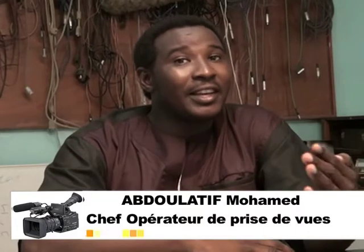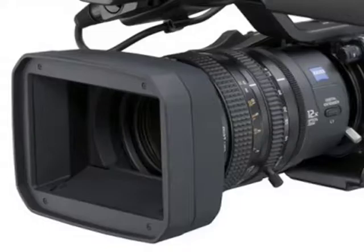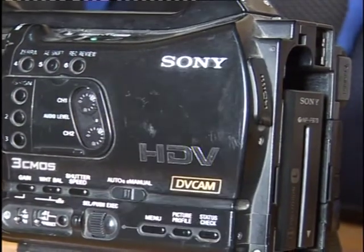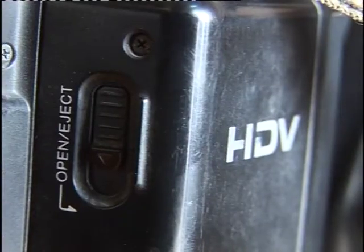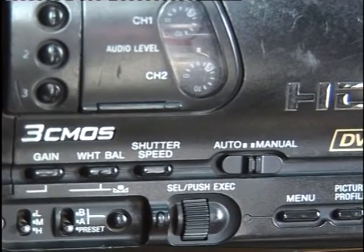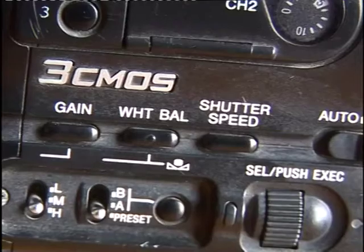Cette caméra est composée essentiellement de deux parties : la partie optique et la partie boîtier. La partie boîtier est composée d'un écran LCD, d'une partie magnétoscope, d'un viseur et de plusieurs boutons répartis sur les différentes parties du boîtier.